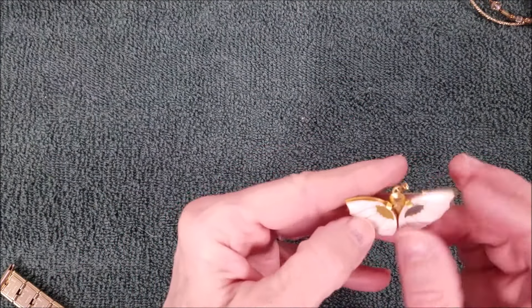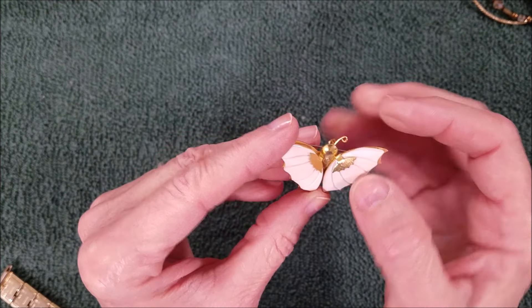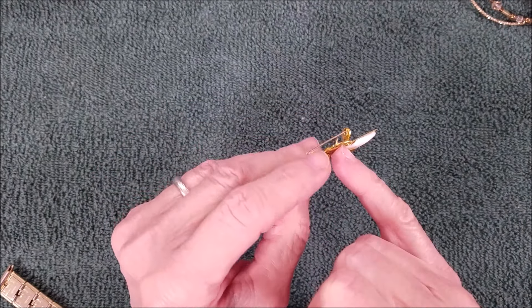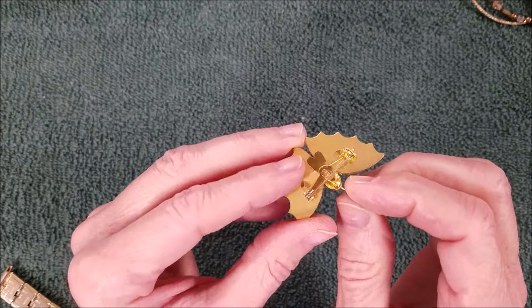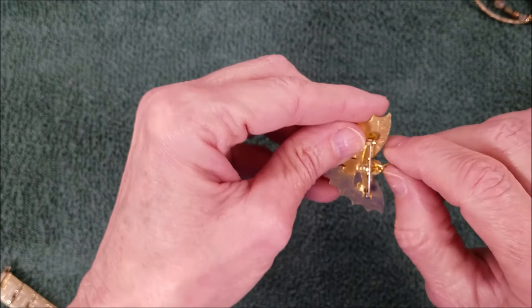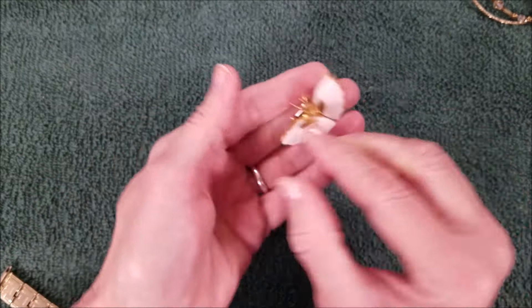Oh, this is broken — it's a butterfly. Looks like something is missing. Maybe the body — oh wait, no, I don't know if that's stuck under there. Oh, it is — there are two of them here, but it's very thin wire. Oh well.